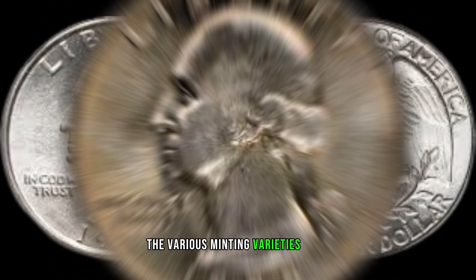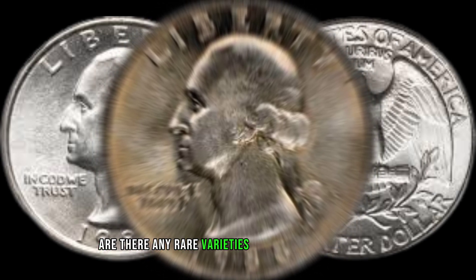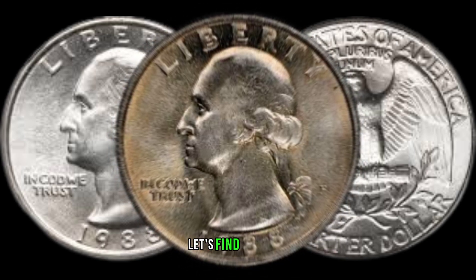Join me as we decipher the symbolism and artistry embedded in its design. Coin collecting wouldn't be complete without exploring the various minting varieties and possible errors that add an extra layer of intrigue to our numismatic pursuits. Are there any rare varieties or notable errors that make the 1988 Washington Quarter stand out from the rest? Let's find out.